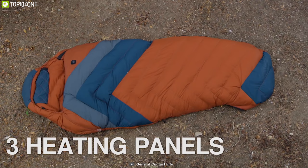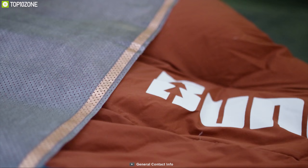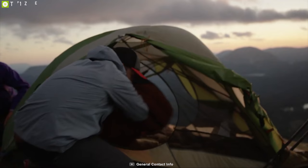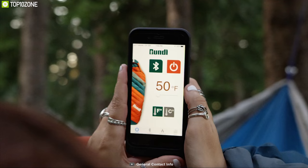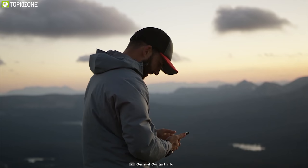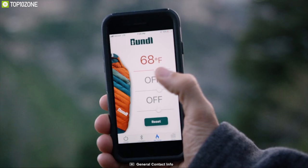This sleeping bag features three heating panels in three different zones. You can set different temperatures in different panels to match your liking. For a more comfortable and customized sleeping experience, you can connect your sleeping bag with the Bundle app, which allows you to control the temperature, turn the three different heated panels off and on, and adjust all panels to your preferred temperature.